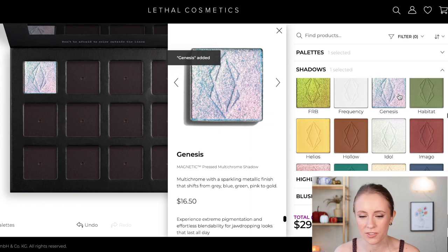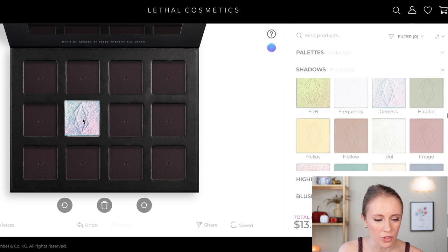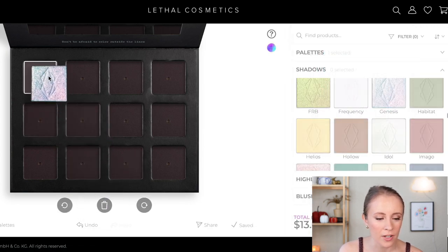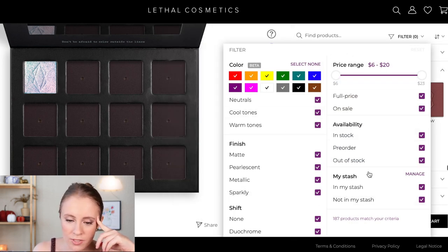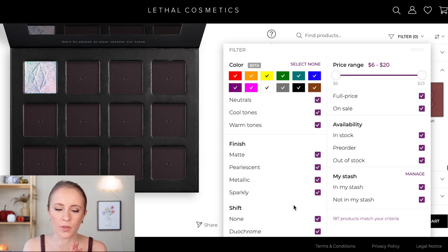Genesis looks so pretty — I'm going to go ahead and pop this into the palette. You can just click it and it gets added in. From here you can move the shades around or delete them with a little trash can. I also want to show you can filter the colors — if you're looking for just cool tones you could search by that. You can also search by finish, price, and availability. I want to start by picking what multi-chromes and shimmers I want, so I'm going to filter out matte and pearlescent and leave in metallic, sparkly, and duochrome.